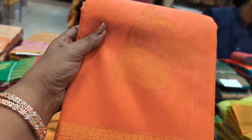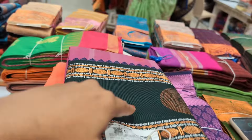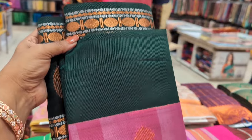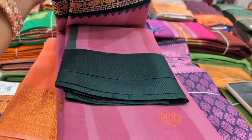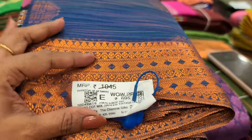First, we are going to see the wow price. This sari is $1,895 and $645. We are going to see the next item. You can see the first discount available here.